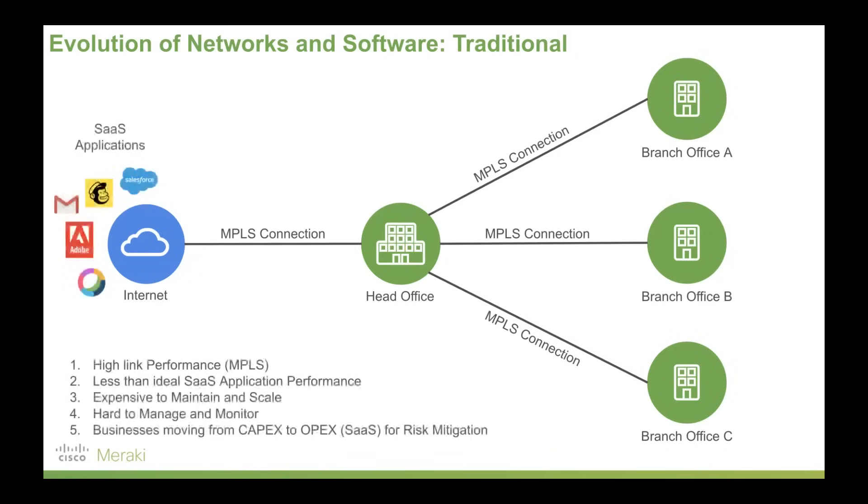Over time we've seen a move away from organizations hosting their own proprietary versions of software, to software companies developing SaaS-based applications. Those applications — such as Salesforce, Adobe Creative Cloud, Cisco Webex, even VoIP or Point of Sale services — transmit via the internet. This model has become somewhat antiquated in that it has a bottlenecking effect: if you work at a branch office and need to access those applications or the internet, you have to traverse the network via the head office. Even though you do have high link performance with MPLS, you get less than ideal SaaS application performance.